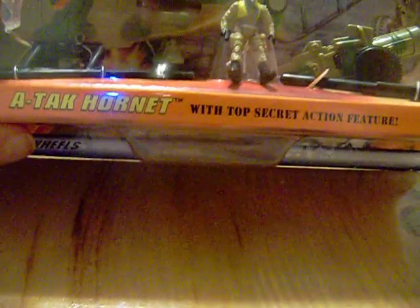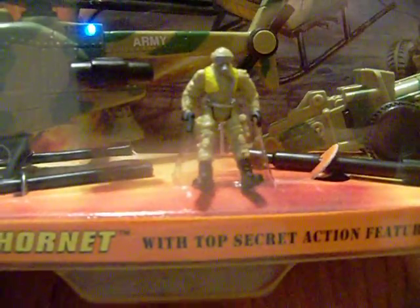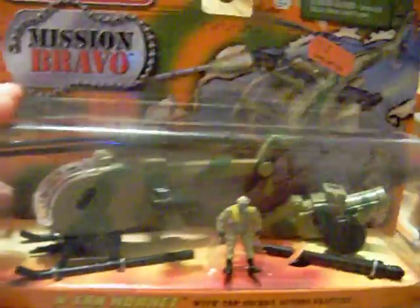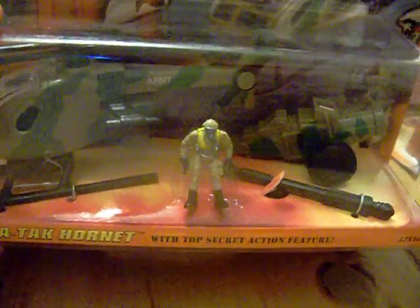I also have the ATAC Hornet from Mission Bravo. It comes with a cannon, a helicopter, and a man — the pilot can actually sit inside the helicopter. I looked these up on eBay and they're kind of pricey, going for around $30 or so. I got mine at Dollar Days on sale for five bucks at the time.